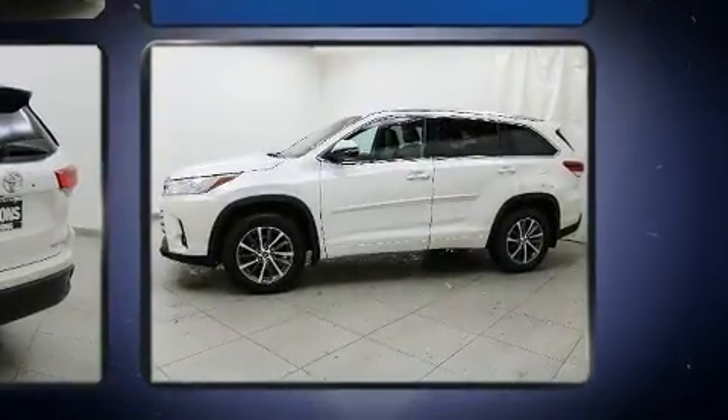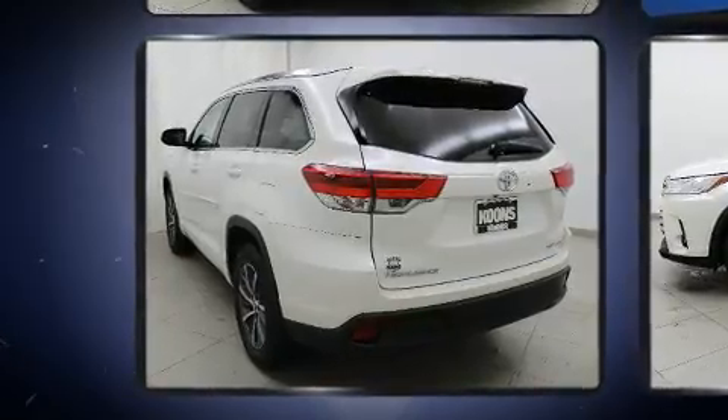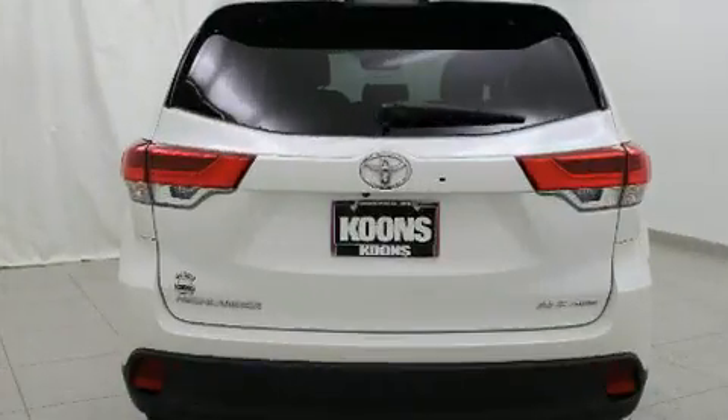All of the premium features expected of a Toyota are offered, including power moonroof, lane departure warning, and cruise control.